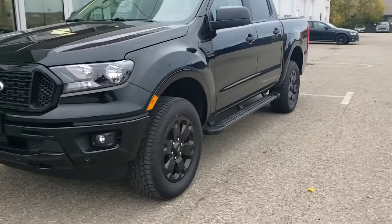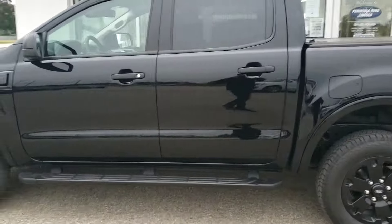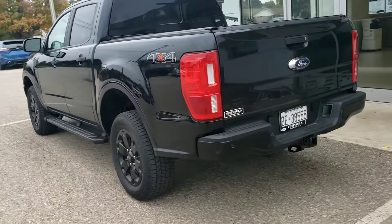Sounds like this truck checks all the boxes and it looked like you guys had everything you wanted in it. Of course the black-on-black gives it a nice distinct look, something you're not gonna pull up beside in every parking lot. All the safety features, the blind spot, and having the tonneau there just keeps everything in the back all nice and secure.